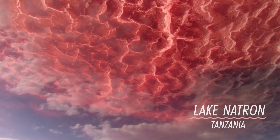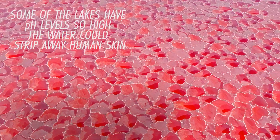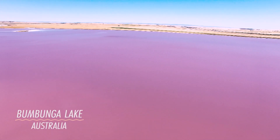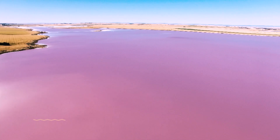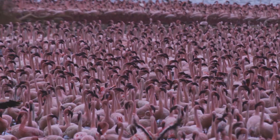Lake Natron in Tanzania has pH levels so high the water could strip away human skin. But there's one animal that doesn't have any difficulty surviving here — probably the most distinctive bird in the world calls these lakes home, flocking to them in their thousands.